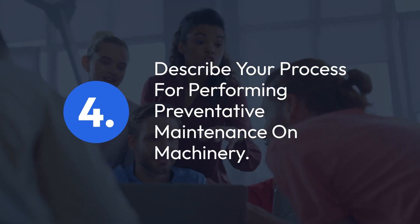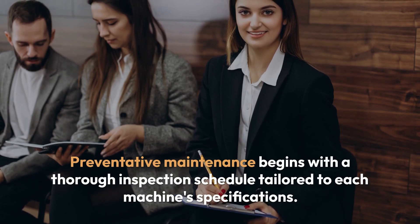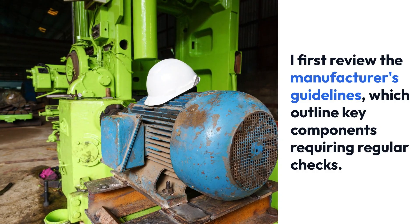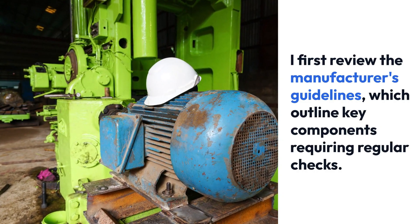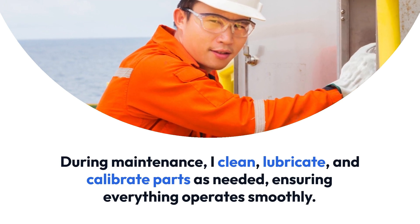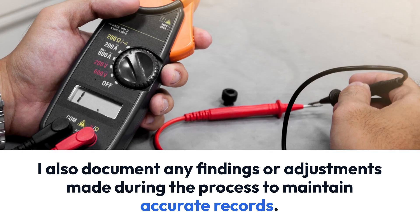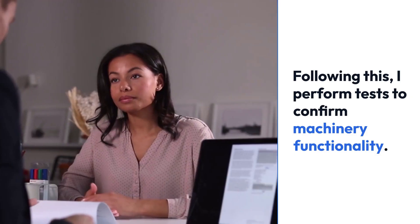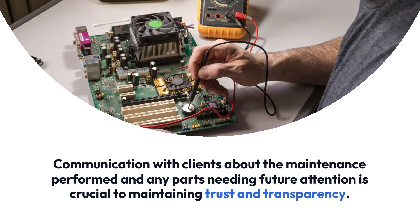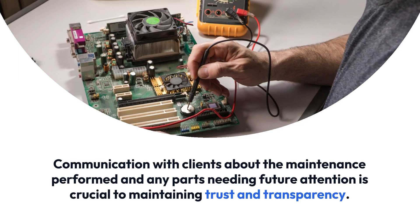Question 4: Describe your process for performing preventative maintenance on machinery. Preventative maintenance begins with a thorough inspection schedule tailored to each machine's specifications. I first review the manufacturer's guidelines, which outline key components requiring regular checks. During maintenance, I clean, lubricate, and calibrate parts as needed, ensuring everything operates smoothly. I also document any findings or adjustments made during the process to maintain accurate records. Following this, I perform tests to confirm machinery functionality. Communication with clients about the maintenance performed and any parts needing future attention is crucial to maintaining trust and transparency.